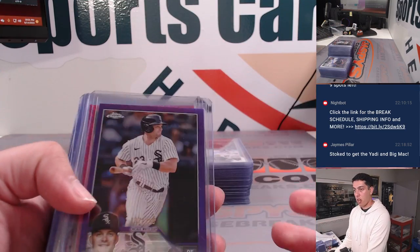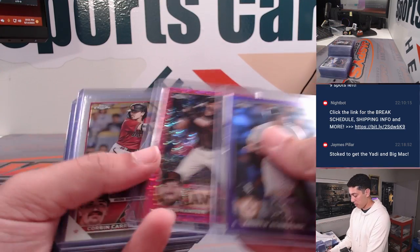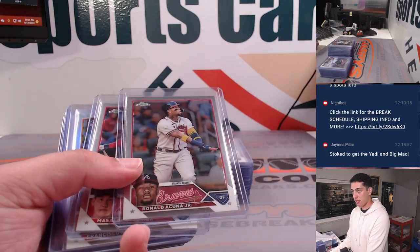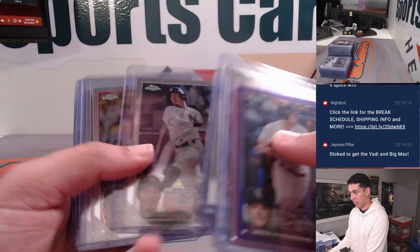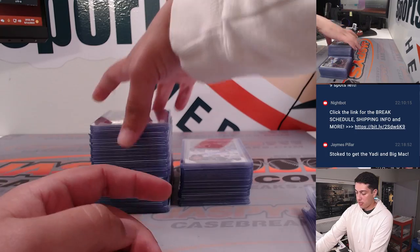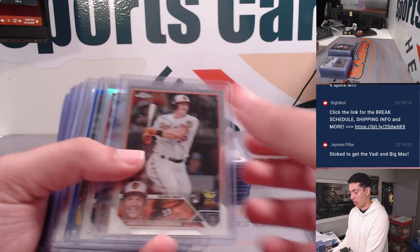Starting off with some color rookies and refractors and such. Some Acuna base, MVP, buyback. And Shohei — can't forget the Shohei.